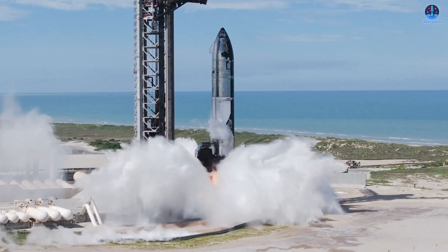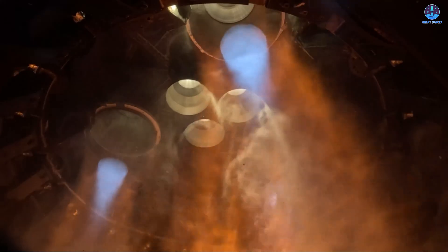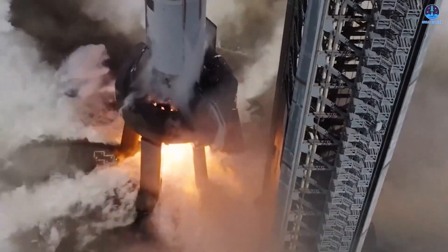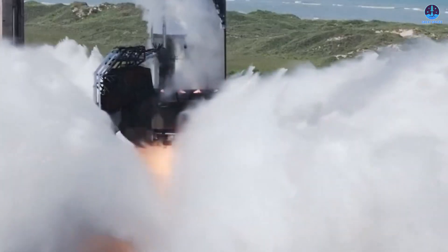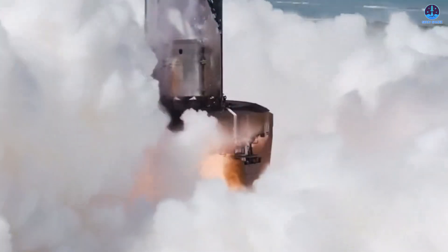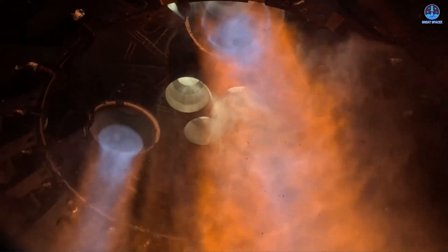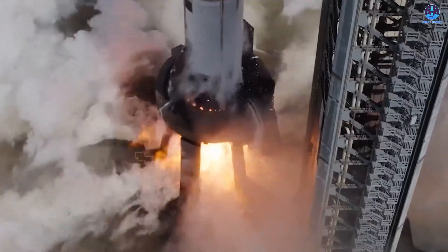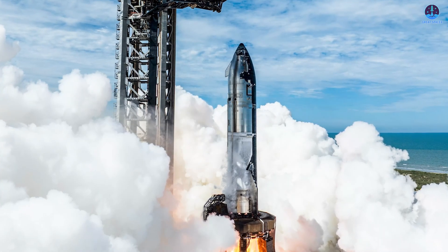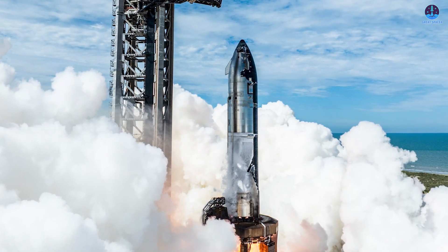The most widely discussed theory is that SpaceX intends to conduct another round of testing with S37. While the recent static-fire tests appeared successful to the naked eye, there is speculation that the data collected may not have met internal performance benchmarks. Observers have pointed out that the six-engine static-fire test lasted just over 10 seconds, much shorter than the one-minute tests performed on more recent prototypes. This shorter duration suggests SpaceX may have been aiming to verify specific performance parameters without pushing the engines to full operational limits. If true, SpaceX might be planning a more extensive test to explore engine flexibility and endurance in preparation for Flight 10.